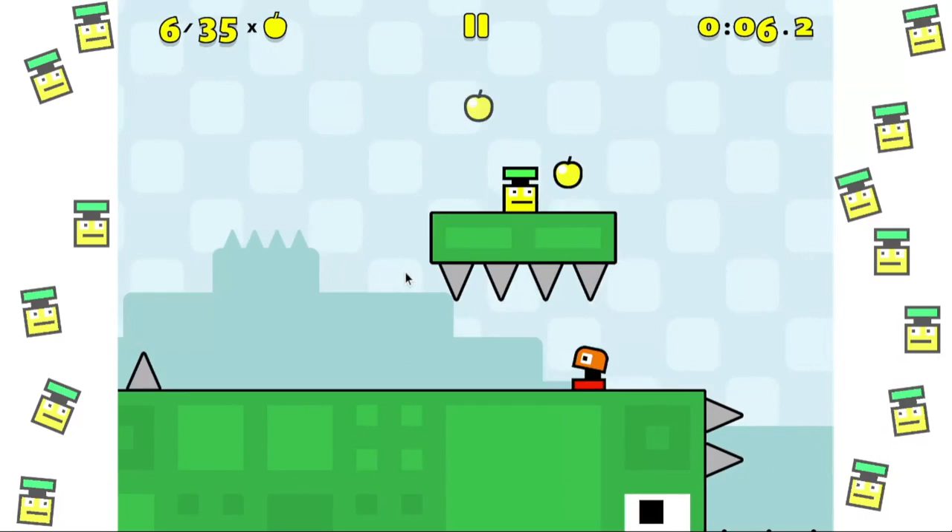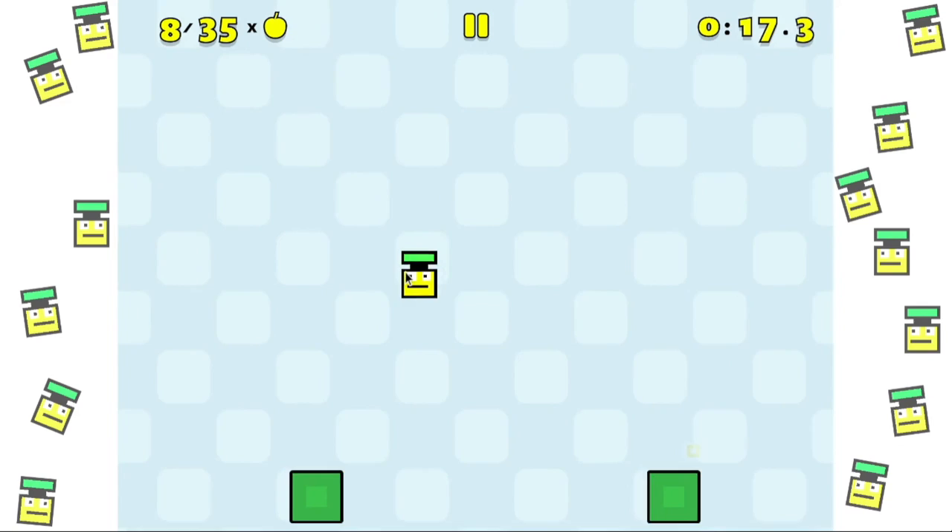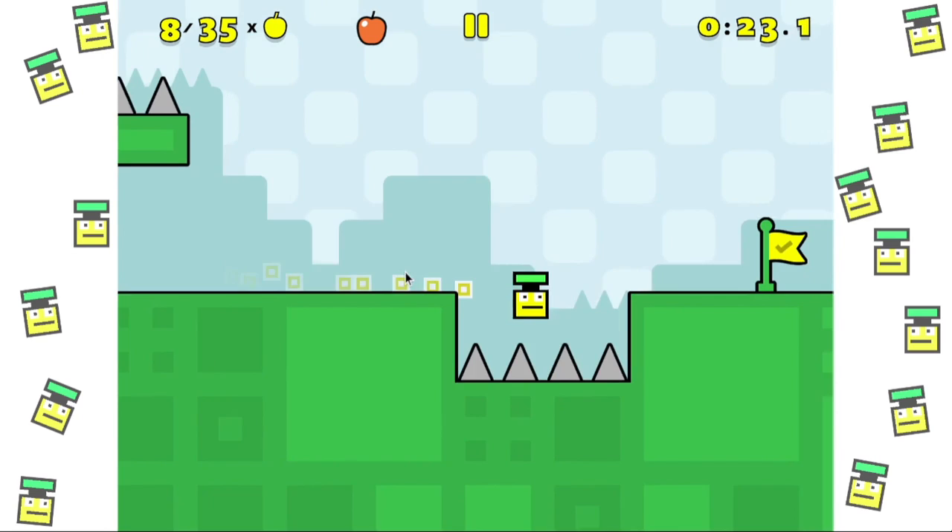Now let's collect these apples first. You see a secret come from here? Jump up, jump, jump, jump. Then you will get a big apple.